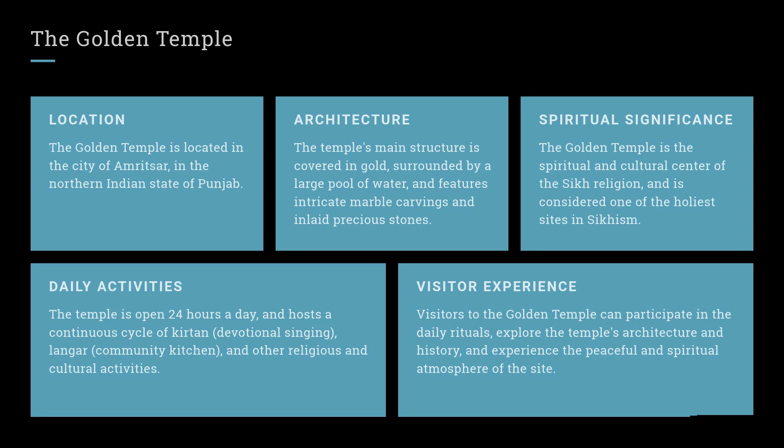Visitor Experience: Visitors to the Golden Temple can participate in the daily rituals, explore the temple's architecture and history, and experience the peaceful and spiritual atmosphere of the site.